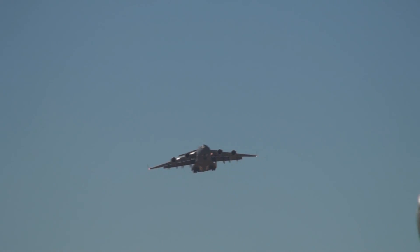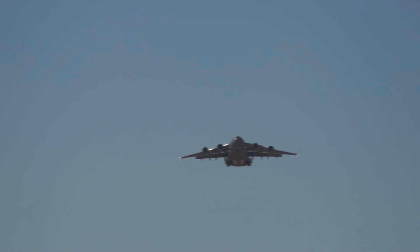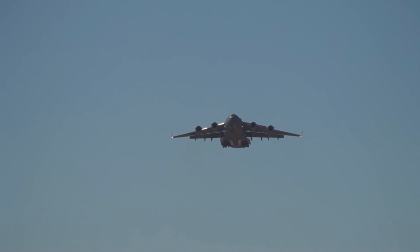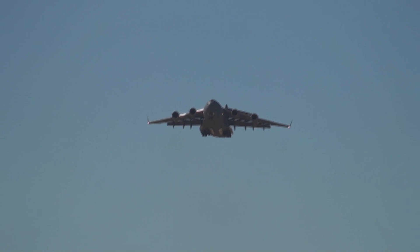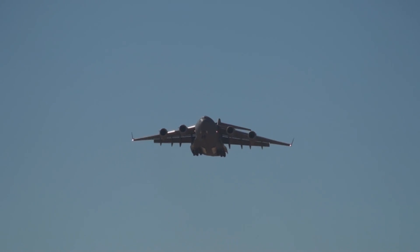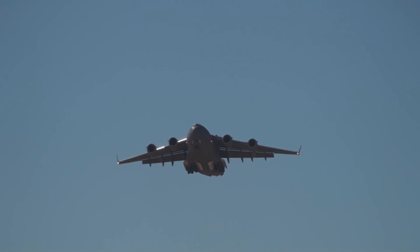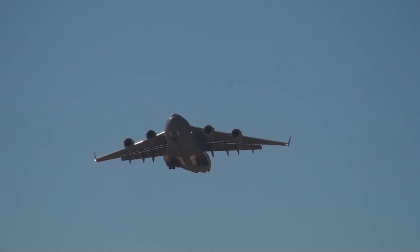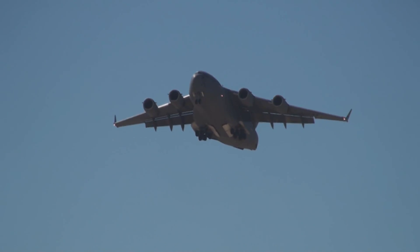However, the C-17 can reach anywhere in the world nonstop using its in-flight refueling capability. Now watch — inbound level — I want you to look at the big power lift flaps on the trailing edge of the wing and the slats on the leading edge of the wing. These devices actually change the shape of the C-17 and are the key to its low final approach speed.